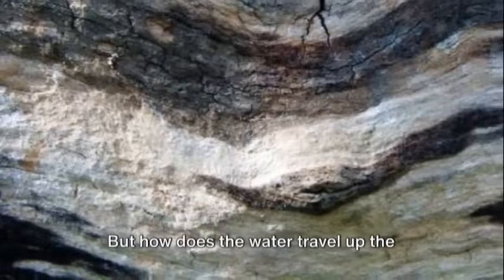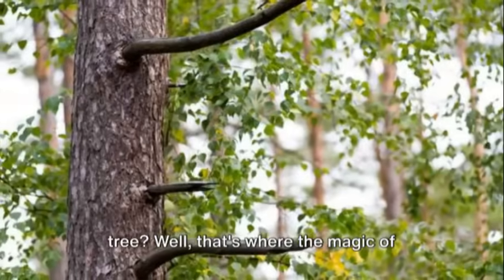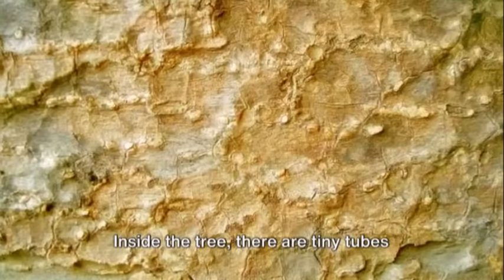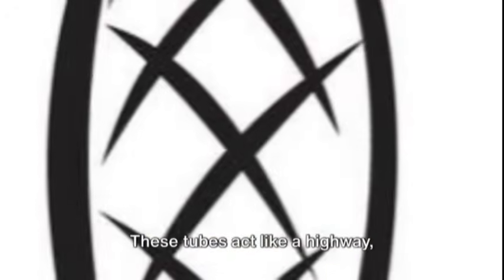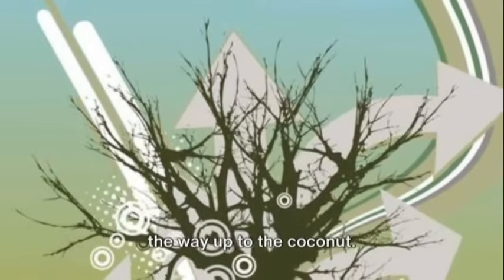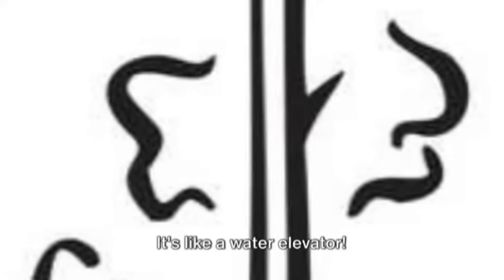But how does the water travel up the tree? That's where the magic of nature comes in. Inside the tree, there are tiny tubes called xylem. These tubes act like a highway, transporting the water from the roots all the way up to the coconut. It's like a water elevator.